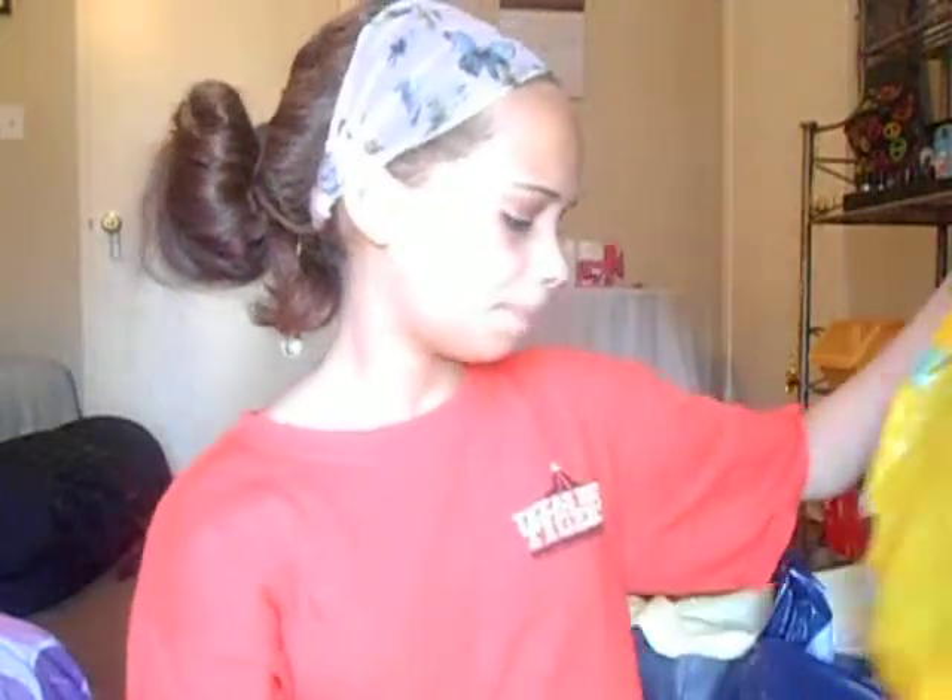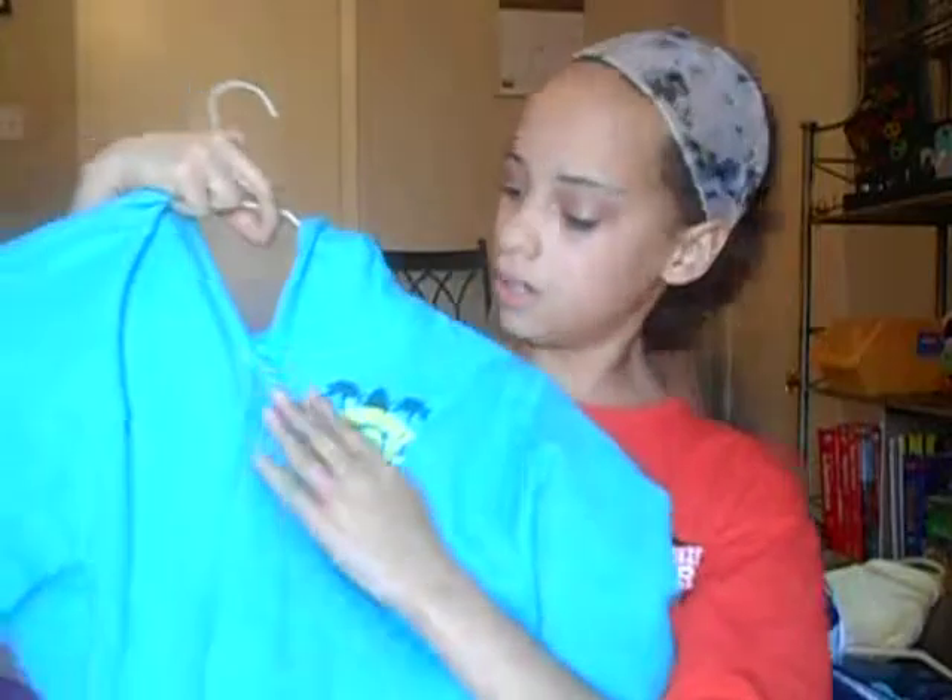Then I went to a local Alabama store — I went to Gulf Shores, and I may as well tell you because it says Gulf Shores on some of the bags. I went to The Hangout, which has the slogan 'Where the Fun Begins' — it's an awesome store. I got just one jacket that says 'The Hangout' up here and 'Gulf Shores, Alabama' on it. It's a large in kids.